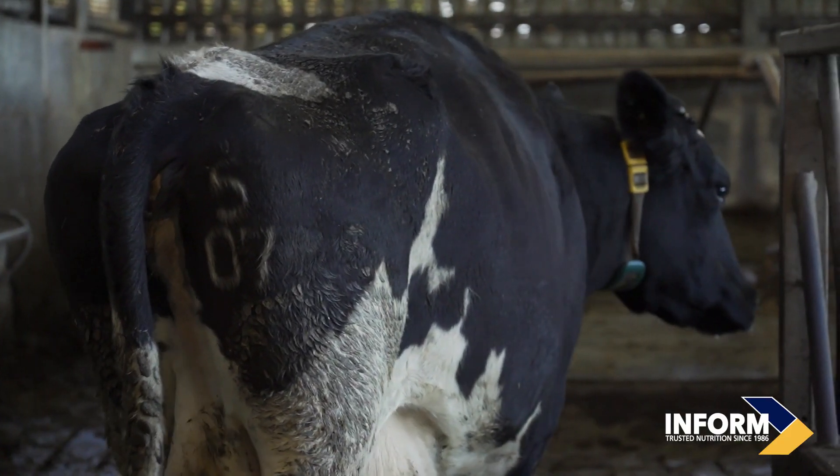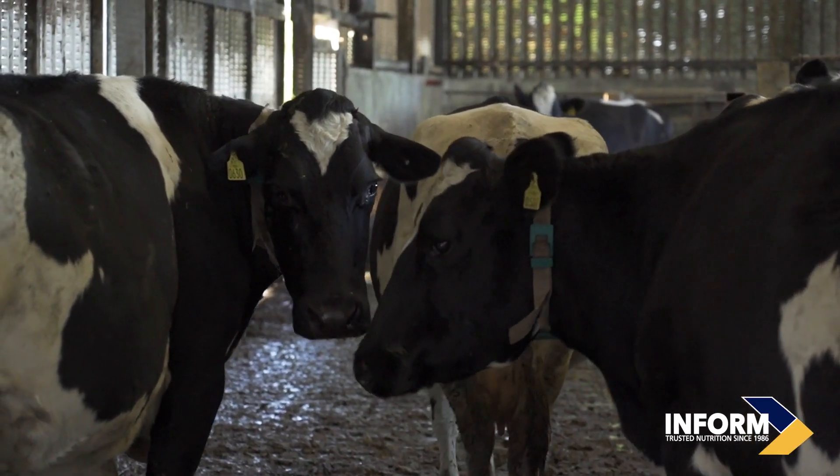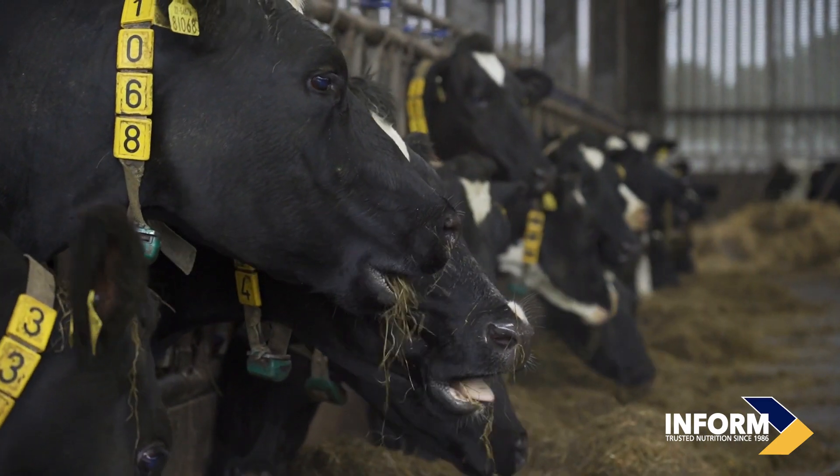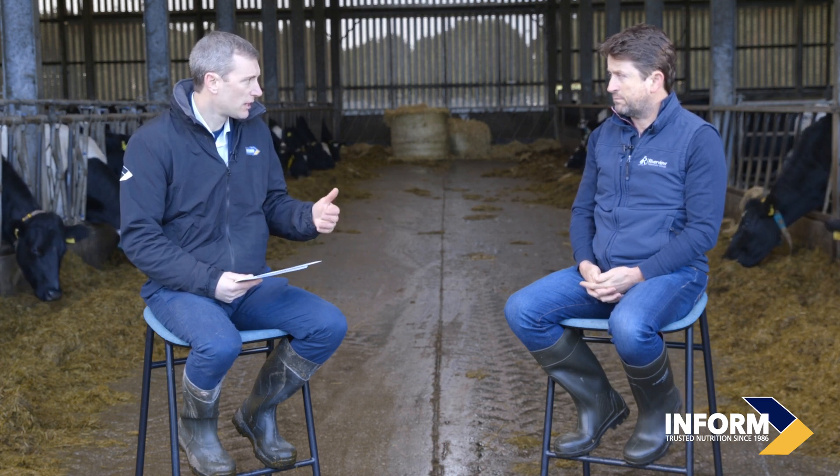The most practical and economical approach would be to batch cows by calving date and feed each group for eight weeks, but at farm level that's not always easy. Batching may actually be more expensive because you're managing three different herds within a herd. In practice, it's easier to just feed the mineral for longer — there's no downside to feeding it for more than eight weeks. The greater risk is a cow not receiving the mineral for long enough.